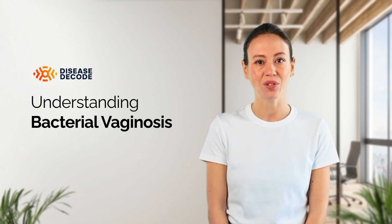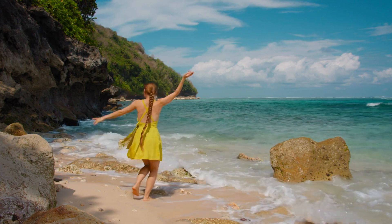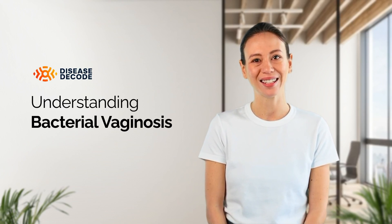Bacterial vaginosis is a common and treatable condition. By staying informed, seeking early medical attention, and following preventive measures, you can manage and reduce the risk of BV. Thank you for watching. Stay healthy and take care.